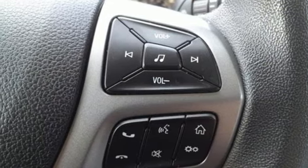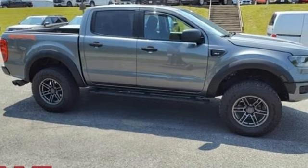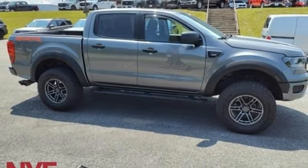Front tow hooks, four-wheel drive, and automatic transmission. Take it for a test drive today.